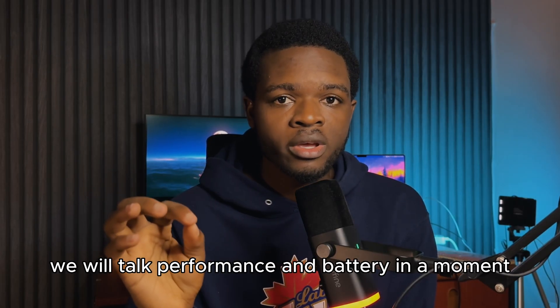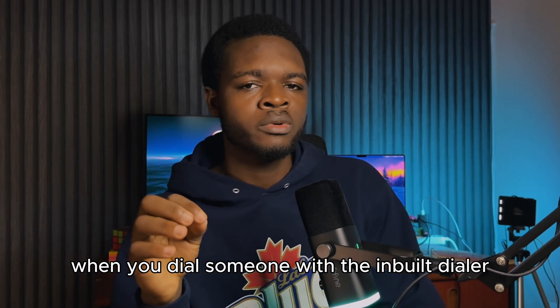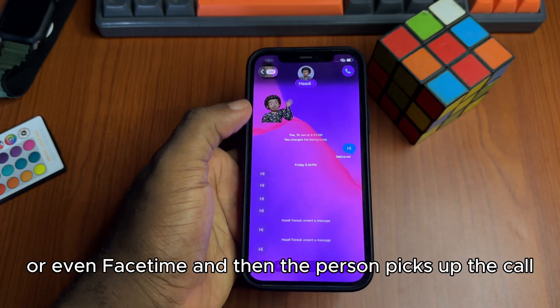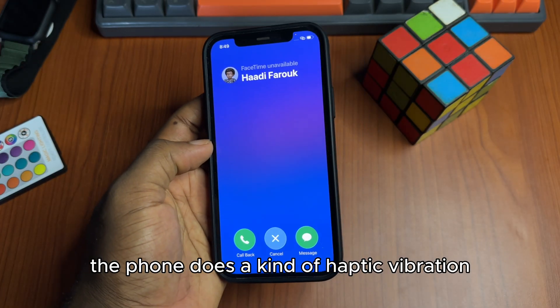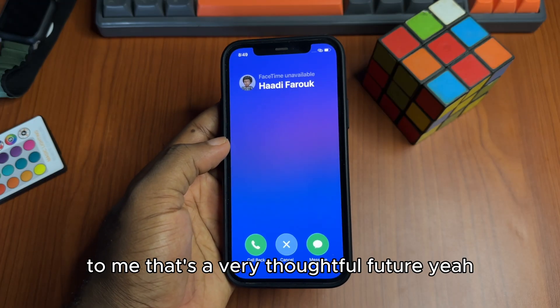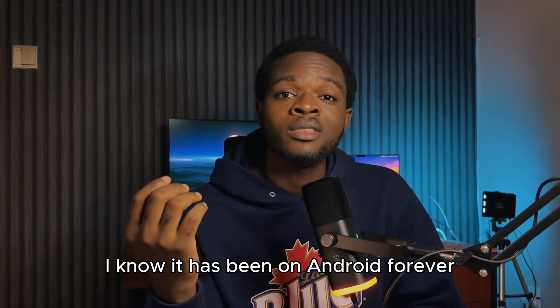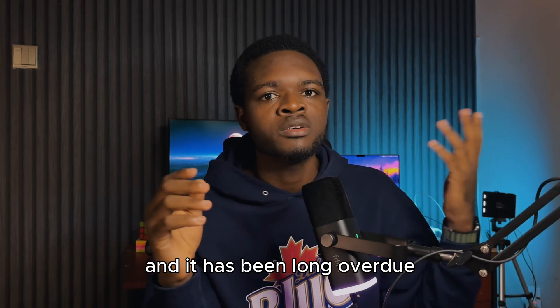Did you guys know that now when you dial someone with the inbuilt dialer or even FaceTime and the person picks up the call, the phone does a kind of haptic vibration feedback. To me, that's a very thoughtful feature. I know it has been on Android forever and it has been long overdue on iOS.